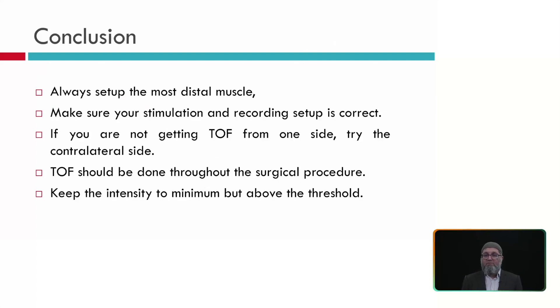In conclusion: always set up train of four from the most distal muscles and ensure your stimulation and recording setup is correct. If you are not getting train of four from one side, try the contralateral side — if not from the left foot, try the right foot. If neither foot works, try the fibular nerve or go to the hand for troubleshooting, though you cannot fully rely on hand results. Supramaximal stimulation does not mean going to 100 mA — supramaximal means 50% above the threshold of that nerve. Train of four should be performed throughout the entire surgical procedure and should not be stopped once you have obtained it.